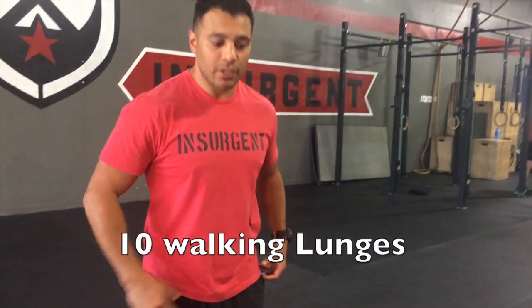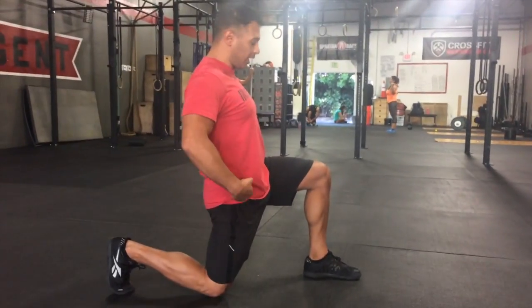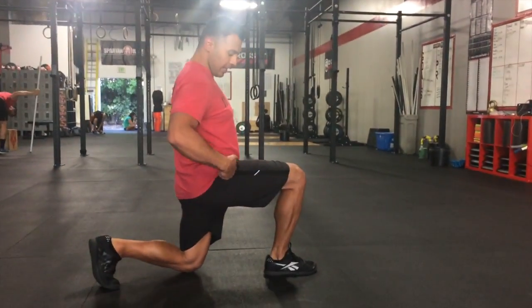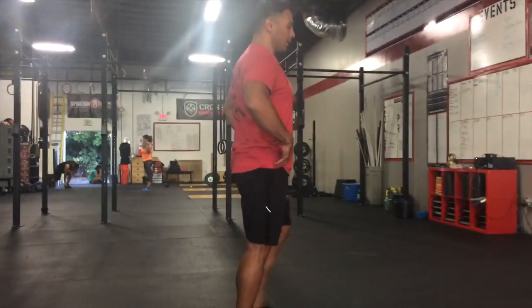This is your walking lunge. You're going to walk, take a big lunge, knee taps, shoulders over the hips, knee over the ankle. Come on up. Walk. Again, shoulders over the hips, knees over the ankle. Come back up. Walk.